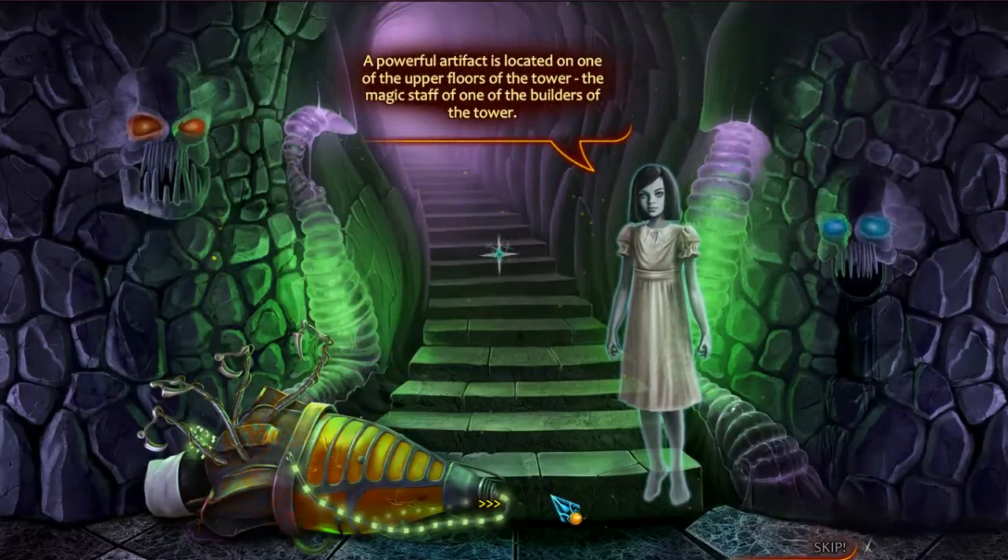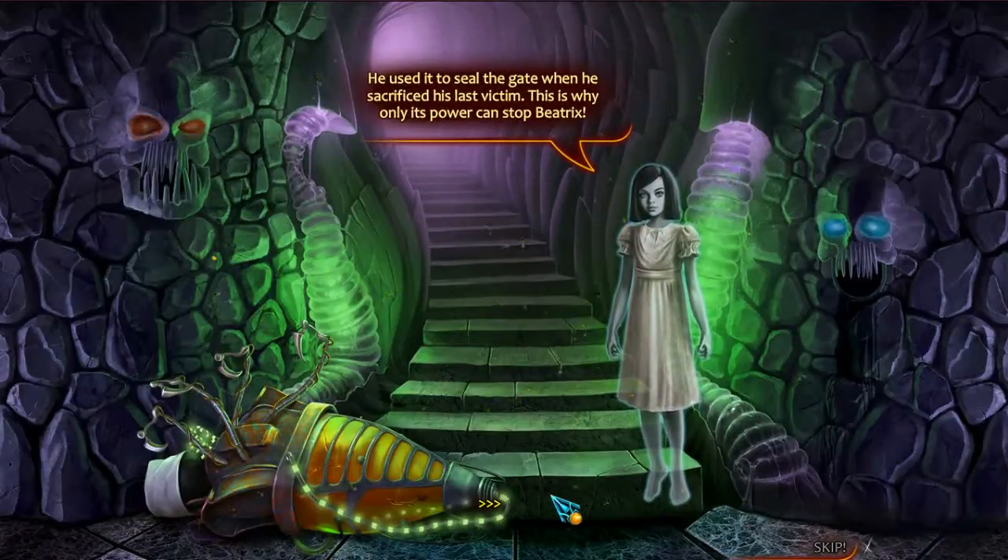A powerful artifact is located on one of the upper floors of the tower - the magic staff of one of the builders of the tower. He used it to seal the gate when he sacrificed his last victim. This is why only its power can stop Beatrix.